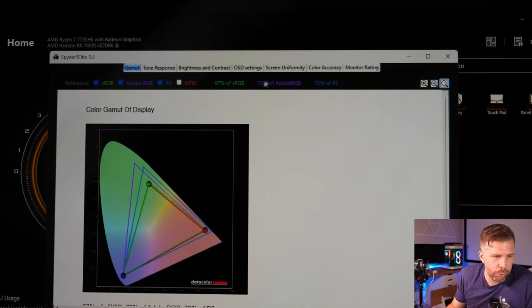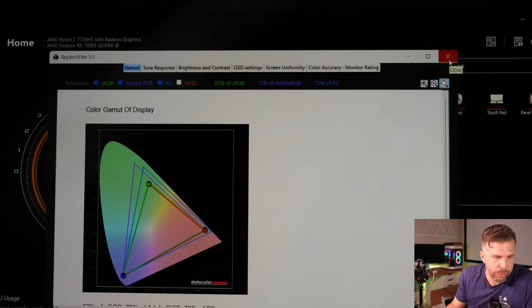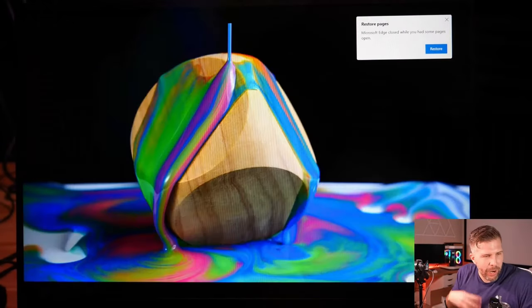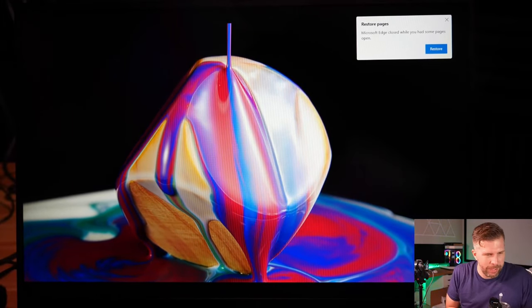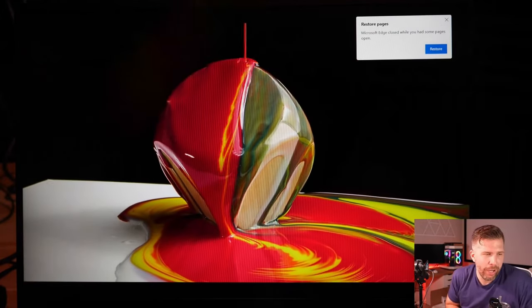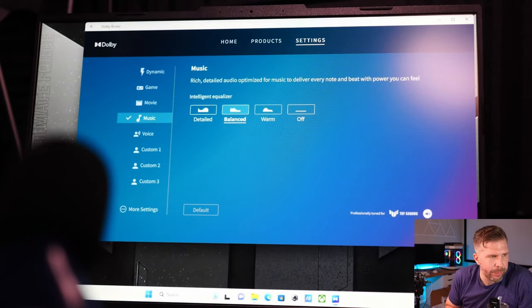Good job ASUS for not cutting screen quality too low for budget users. The backlight bleed test shows just a tiny bit in the top corner - very minimal, almost zero. The display quality is very rich - not as vibrant as a higher color gamut display, but very good and very acceptable for an $899 price point. This shows Dolby Access in the top left; dynamic mode is usually the best audio mode on ASUS laptops.